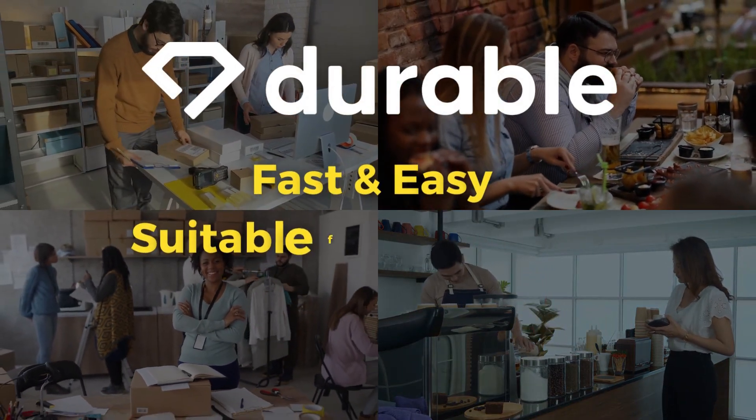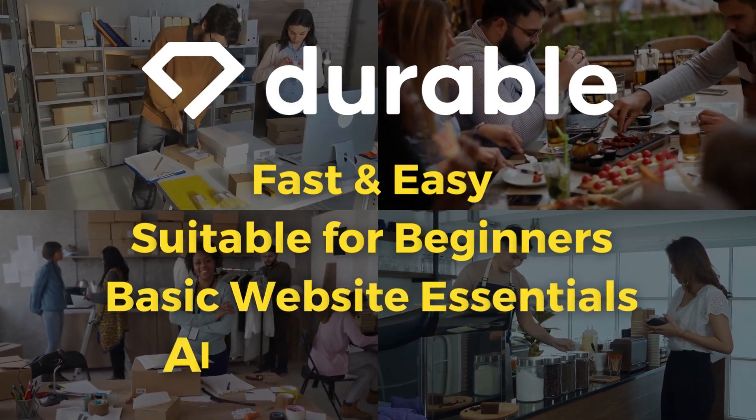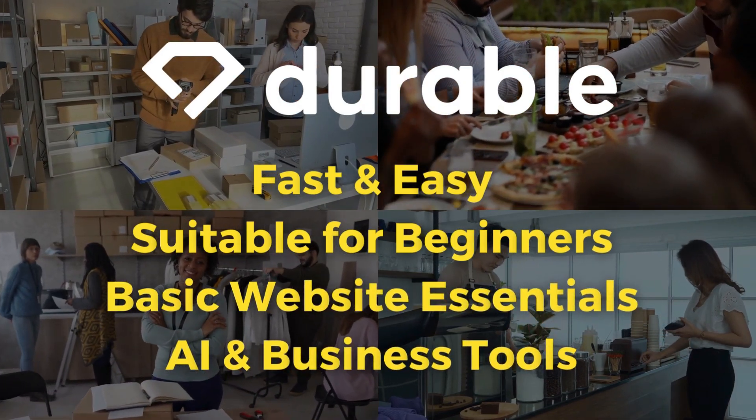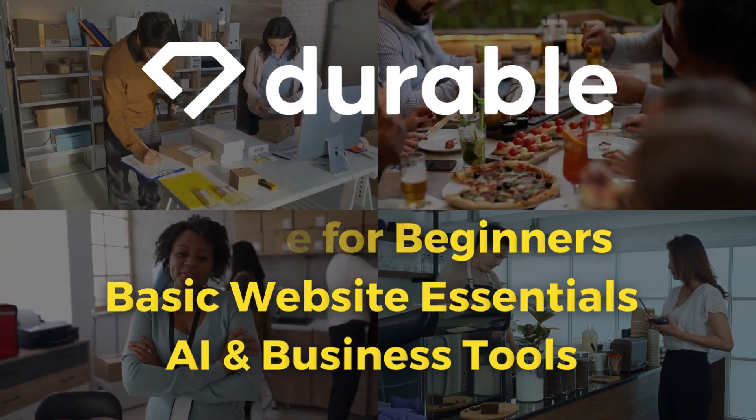Durable AI is ideal for those that do not have the time or money to invest in a more fully equipped website builder. However, it does have all the essentials for creating a small business website.